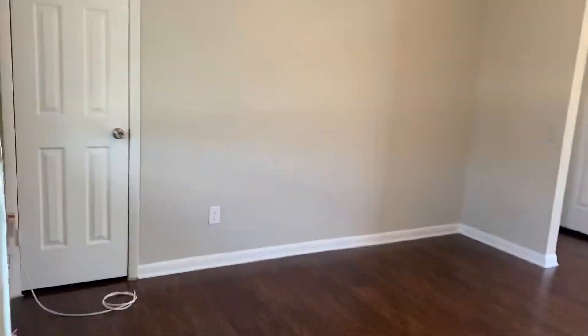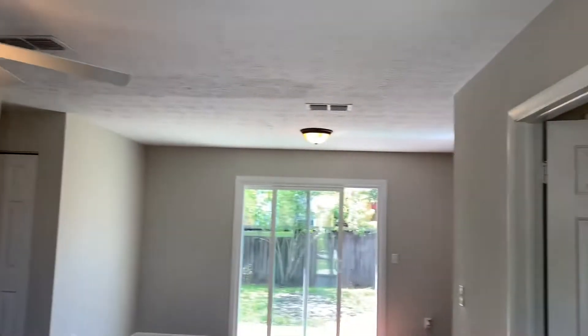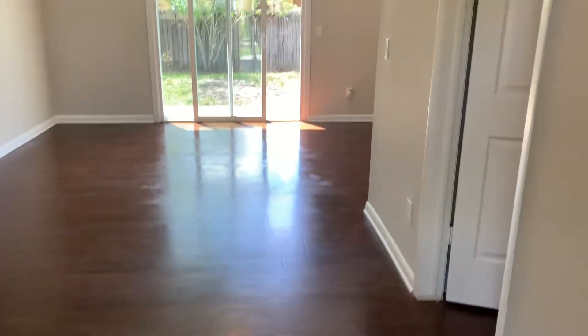As we first enter the home we walk into your living room and dining room area. Your master bedroom is off to the right, and your master does have its own private bath.